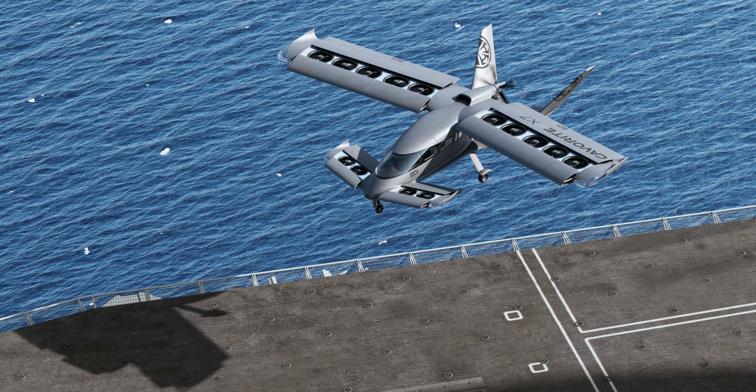It remains to be seen whether the ZeroAvia powertrain will be the one selected to power the VTOL, but even if it is, you should keep in mind that Horizon has already announced plans to eventually use a fully electric powertrain at some point in the future.